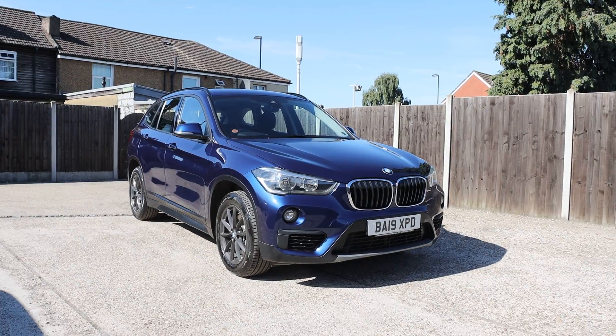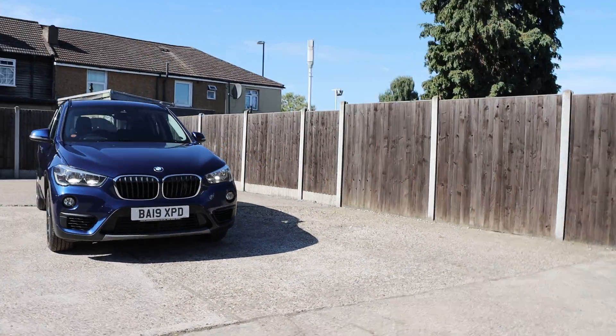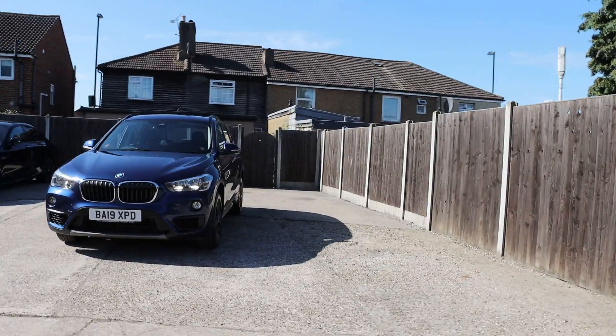Now available at McCarty Cars: BMW X1, 19-plate, 2019, metallic blue. The car has daytime running lights.